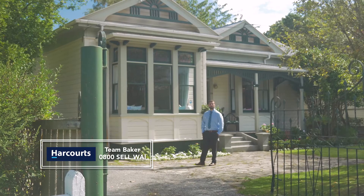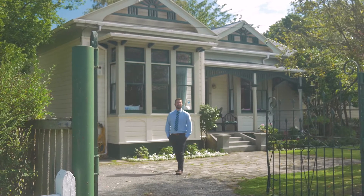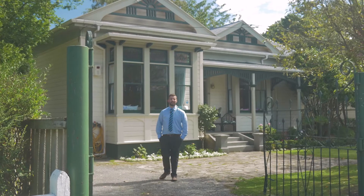Hi, Mitch from Team Baker again. We've got an excellent character home in this superb location. Today we're here at 32 Parnail Street in Masterton. Come with me and take a look around.